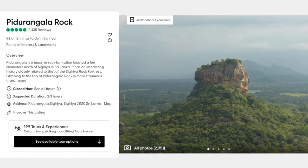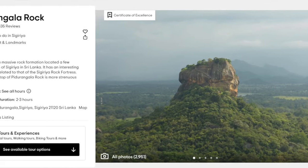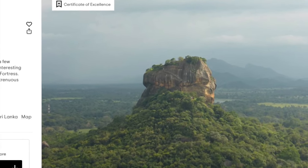Many people also enjoy hiking the nearby Pidurangala Rock. The view of the Rock Fortress from this hike is absolutely breathtaking, especially at sunset.